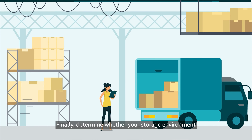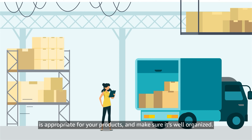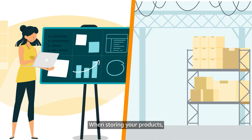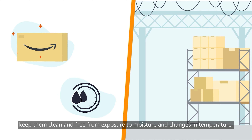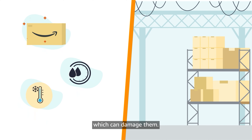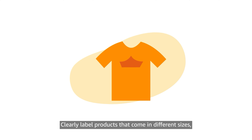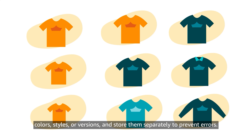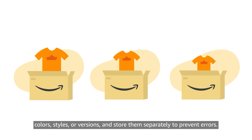Finally, determine whether your storage environment is appropriate for your products and make sure it's well organized. When storing your products, keep them clean and free from exposure to moisture and changes in temperature, which can damage them. Clearly label products that come in different sizes, colors, styles, or versions, and store them separately to prevent errors.